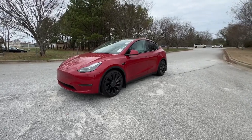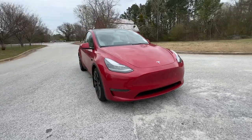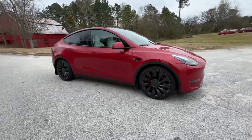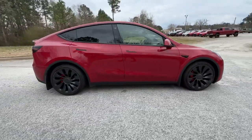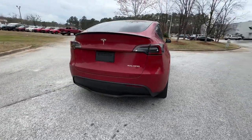Get acquainted with the 2022 Tesla Model Y. With less than 10,000 miles on the odometer, this vehicle provides excellent value. Take a closer look at this practical, powerful Tesla Model Y.